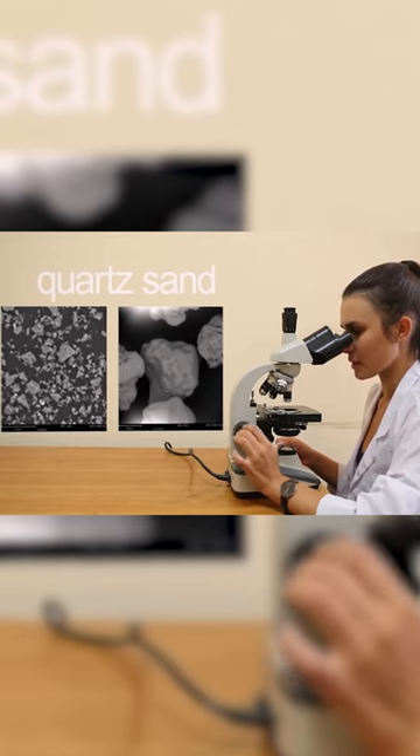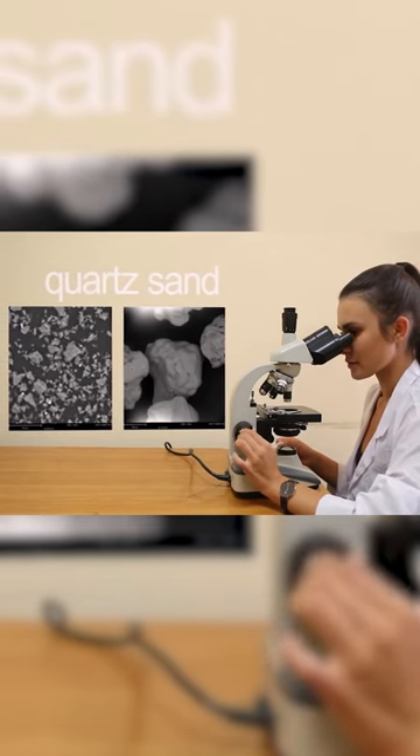In the photo, you can see that before grinding, the particles measured 300 to 500 microns.